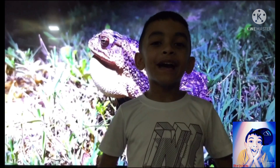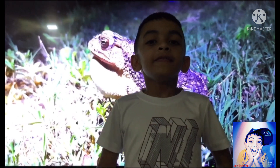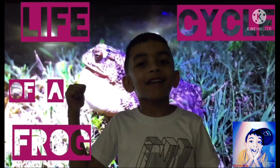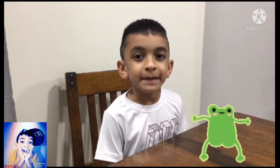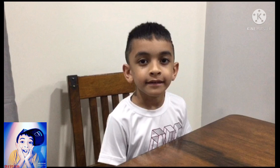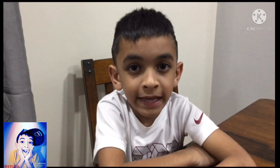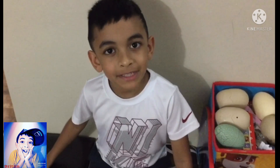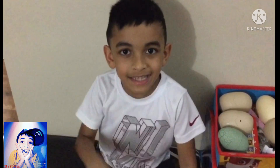Today we are learning about the life cycle of a frog, just like this guy right behind me. In case you didn't know, frogs are amphibians, which means they're cold-blooded. Amphibians live the first part of their life in the water and the second part on land. The word amphibian literally means 'two lives' in Greek.